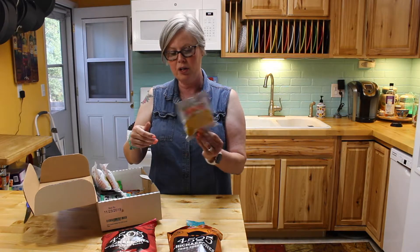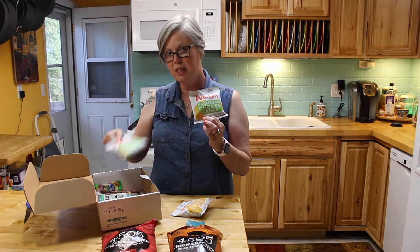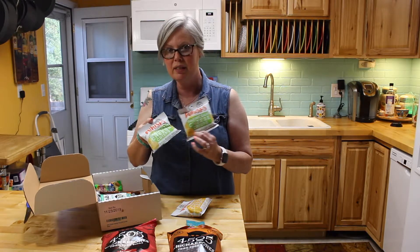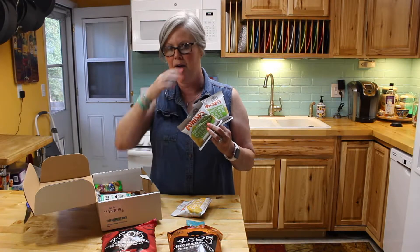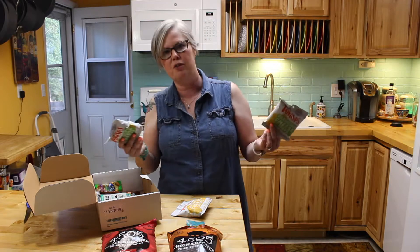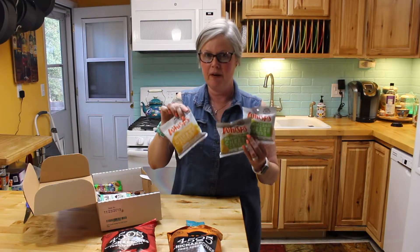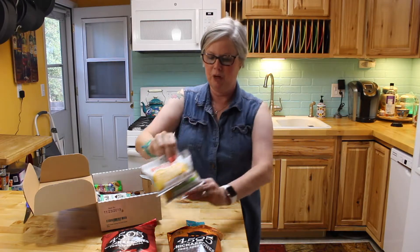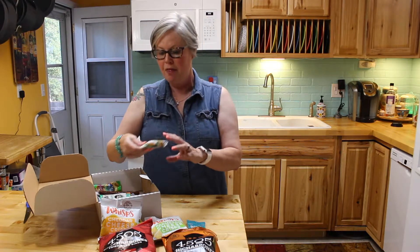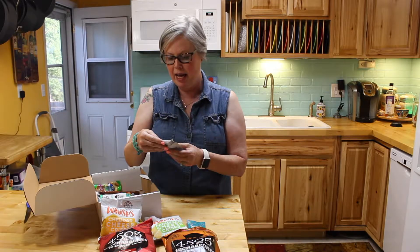These are things that have come in every keto box: cheddar cheese crisps and parmesan cheese crisps. What they are is cheese that they've sort of fried into like a cracker. When I first got these I thought, "Oh my god, it's going to be the answer to crackers," but I don't really care for these very much.